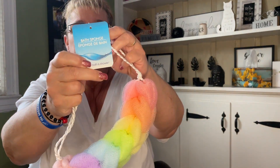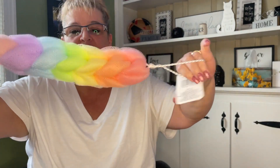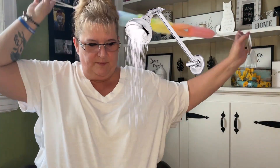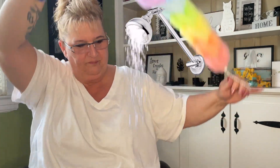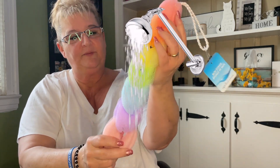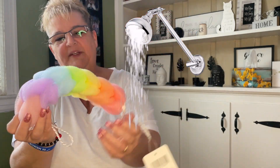I found this bath sponge by April Bath and Shower — I love the colors in it, and look at the stretch on it, very nice. This would be great for your back. I'll give it a try but I just thought it was really pretty with all these rainbow colors. This would also look good in an Easter basket.